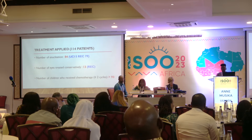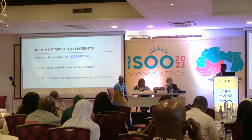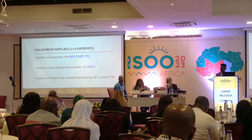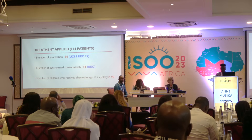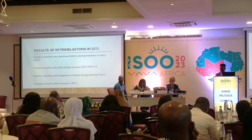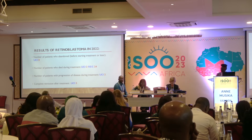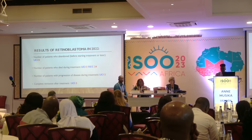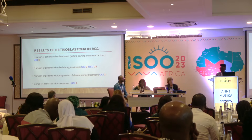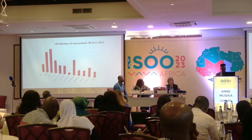The number of enucleations at both UCI and Roharo combined was 84. Eyes treated conservatively were 13, all at Roharo. Children who received more than two cycles of chemotherapy numbered 19. At UCI, eight patients abandoned before starting treatment. Three patients died during treatment at UCI and 24 at Roharo. Only two patients had disease progression during treatment at UCI, and three achieved complete remission after treatment.